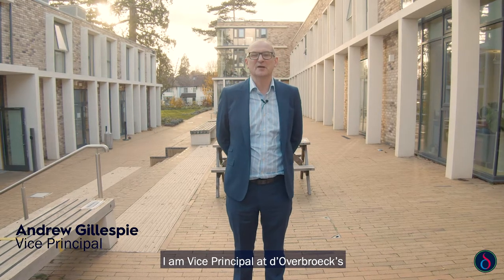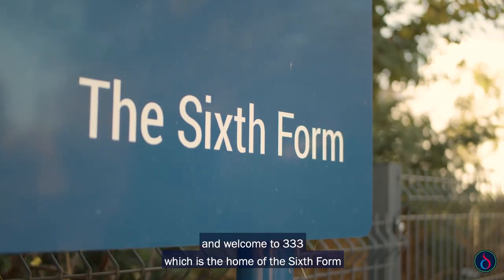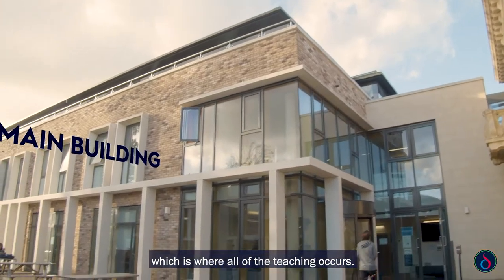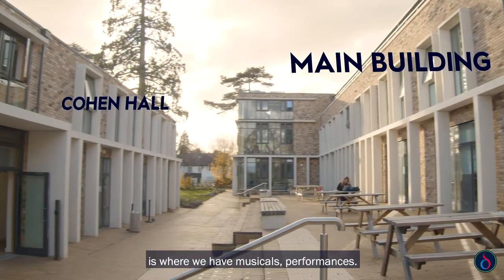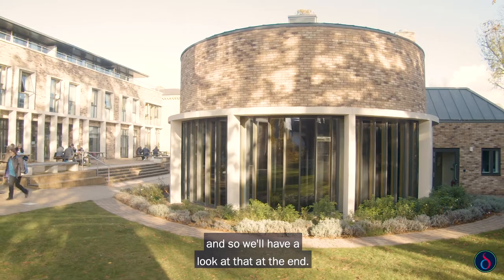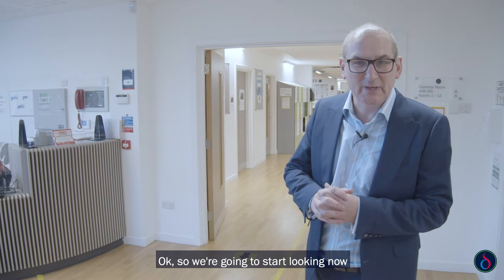Hi, welcome. My name is Andrew Gillespie and I'm Vice Principal at Doverbrooks. Welcome to 333, which is the home of sixth form. We're going to do a tour in a minute — we're going to look at this building, which is where all of the teaching occurs. There are three floors of classrooms here, and then the Cohen Hall is where we have musicals and performances, and it's also a dining area. We'll have a look at that at the end. Meanwhile, let's go inside.